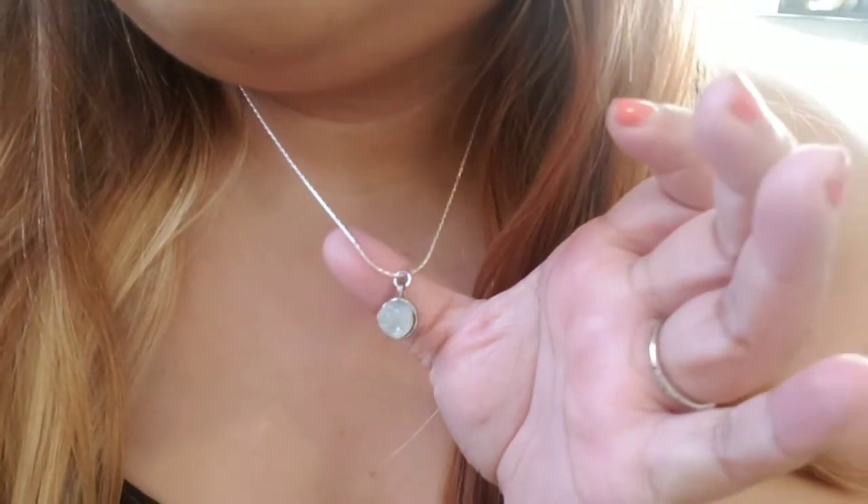I also wanted to mention I have items on my Poshmark. This is a necklace I put together — super cute, one of my favorite pieces that I love to wear. I have a pink one and a blue one still up for sale on my Poshmark — I'll have everything linked down below. This is the blue pendant; it's a bit more blue than this one, which is like a light blue. The chain is a bit longer so it comes down further.